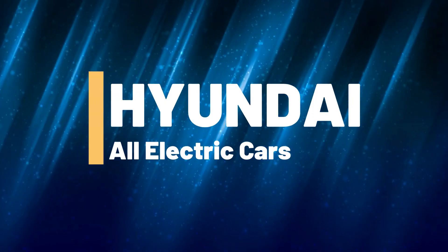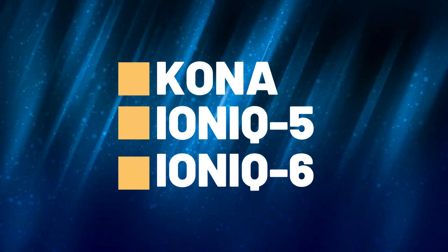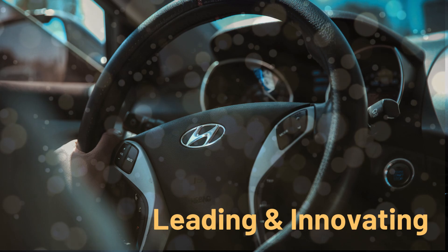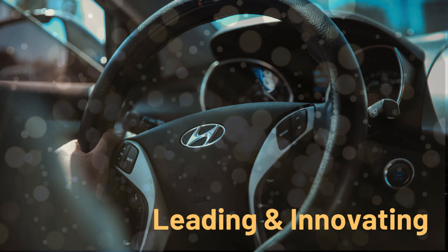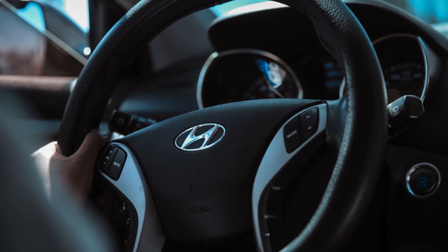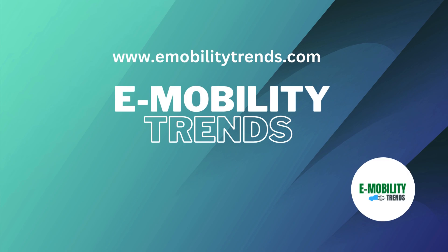And there you have it, a quick rundown of Hyundai's fully all-electric car lineup. As we explore Hyundai's progress in the realm of fully electric cars, it's evident that they are not just keeping up with the times — they are setting the pace. If you're interested in more detailed information or want to test drive one of these eco-friendly vehicles, be sure to visit Hyundai's official website or reach out to your local Hyundai dealership. Don't forget to give this video a thumbs up if you found it informative, and share your thoughts or questions in the comments below. Until next time, drive safe and drive electric!